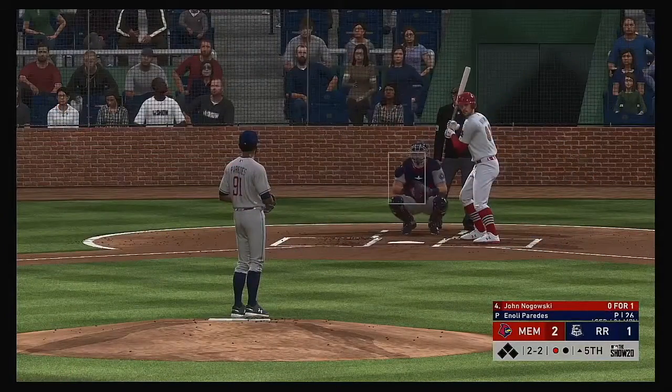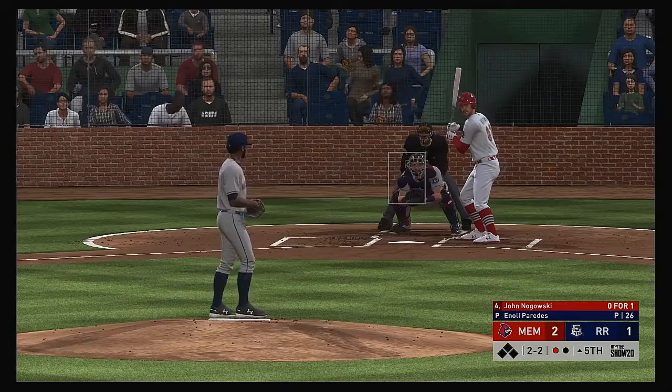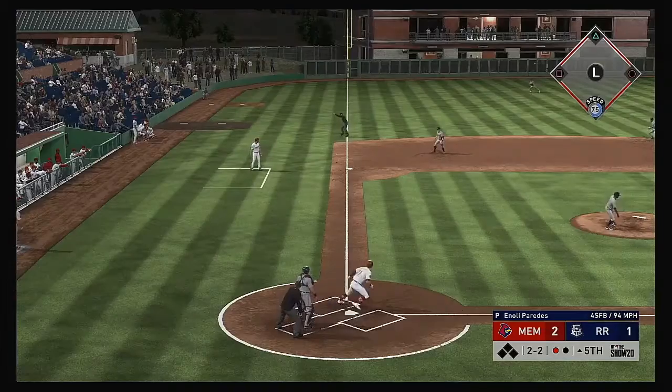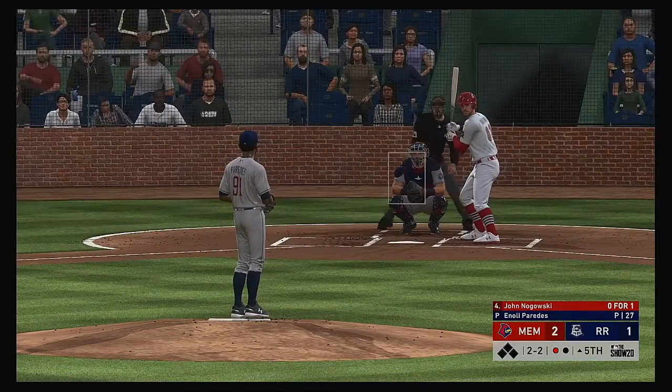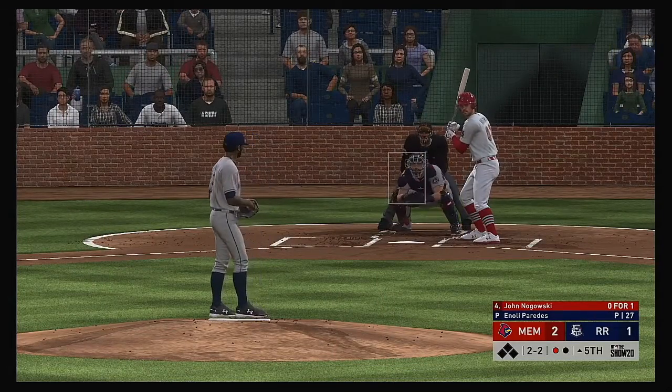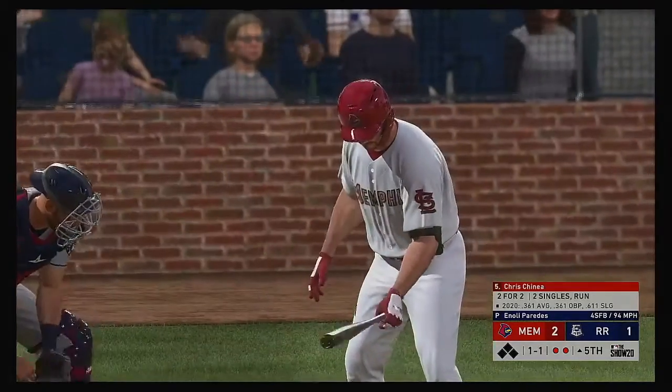One more foul ball to the right side. Fifth inning, two to one the score. Drilled down the line — but a foul ball, holding it at two and two. He struck out as well.